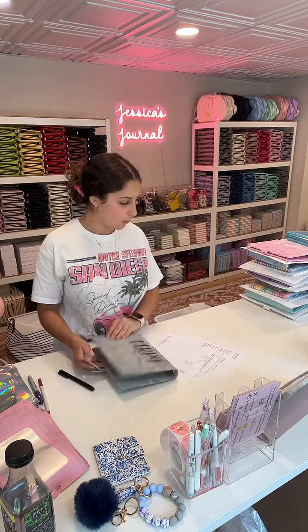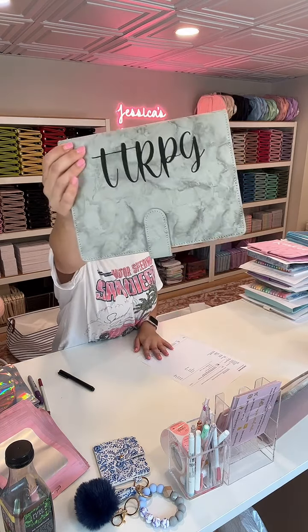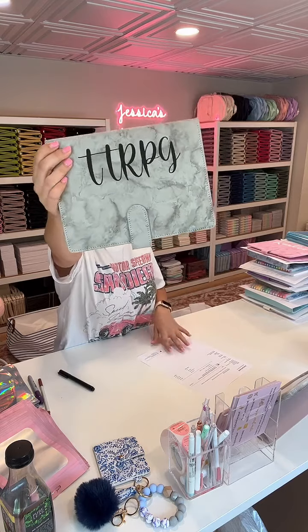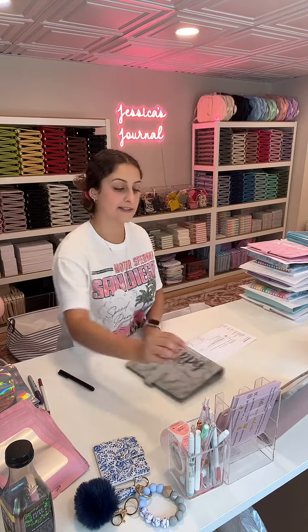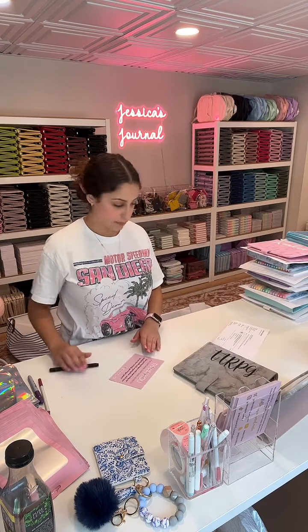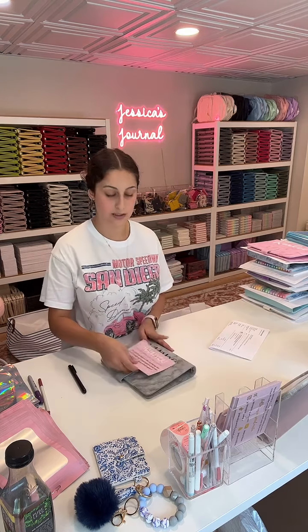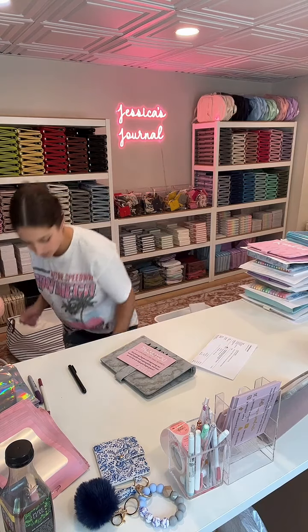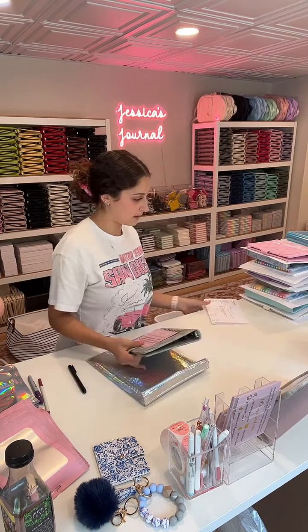Here's a personalized journal order for Scarlet. It is a gray marble journal and she requested 'TTRPG' all caps with black. I'm going to not put a name on the thank you card because there are like 80 names on this order — I do not know who the order is for. Let's go ahead and pack this up.